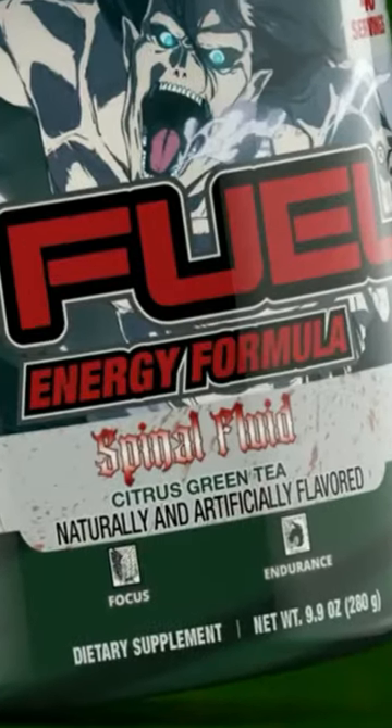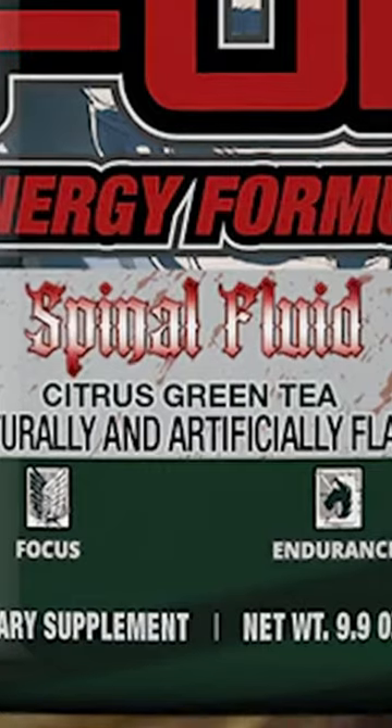Today, I wanted to give you guys all the information you need to know on this brand new Attack on Titan G Fuel flavor. G Fuel has announced that the flavor is going to be called Spinal Fluid, a citrus green tea.